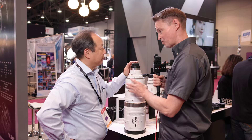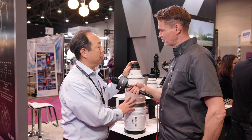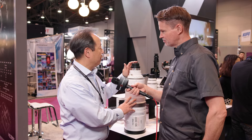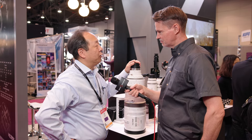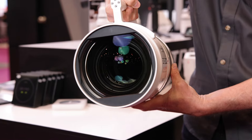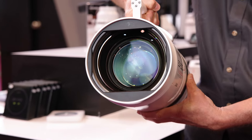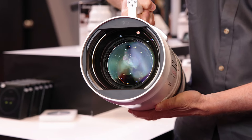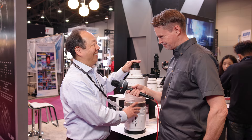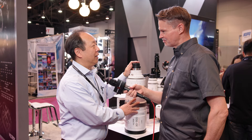This is not a prototype — it's actually going into production. This is a pre-production model, and they're looking at early to mid next year for the lens to be produced. Price-wise, this is not going to be what you'd call affordable — it will range around $65,000, which is what they are targeting.